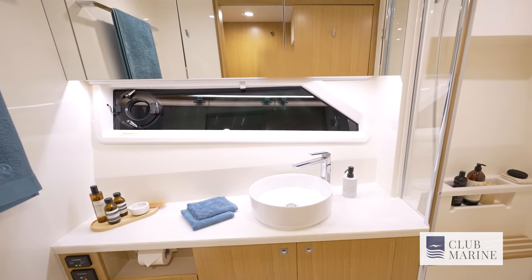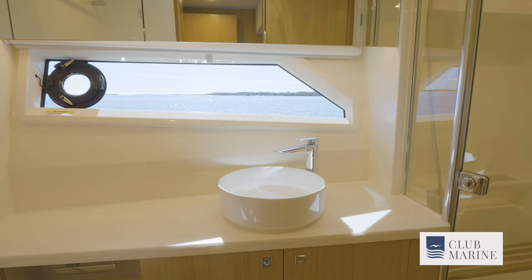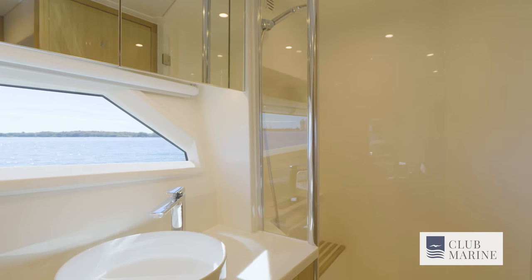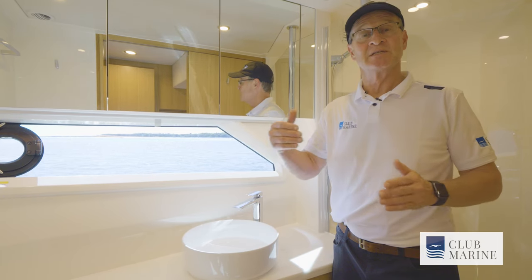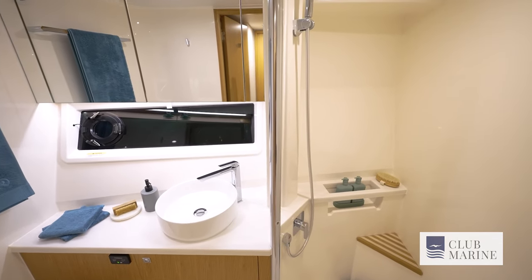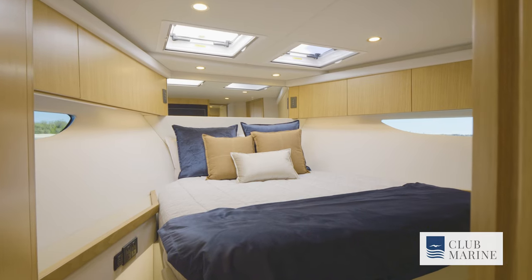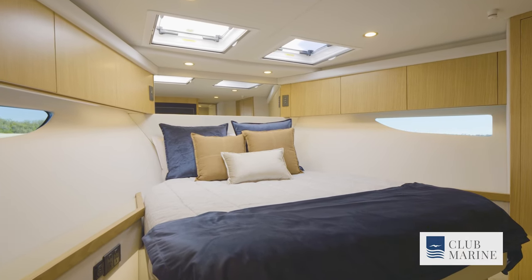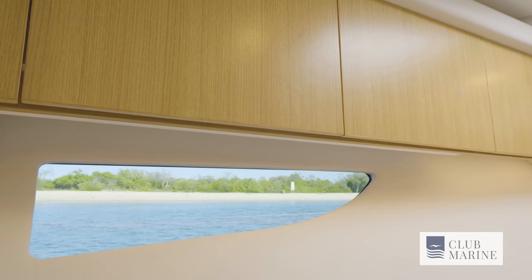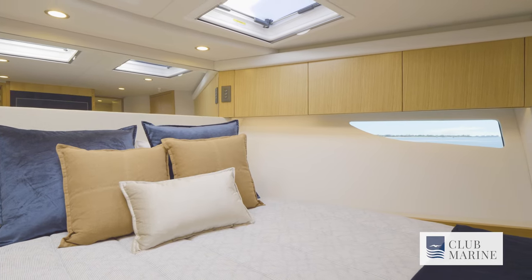This is the ensuite for the master suite and it has the five-star finish you'd expect, and it's also really easy to clean and maintain. It's positioned to the starboard side, slightly forward. On the other side of this wall is the day head, which very cleverly centralises all the plumbing. There is a third bathroom for the VIP cabin. What would often be the master suite on many boats is the VIP cabin, in this case in the bow — but again, that theme of lots of headroom and a flat floor continues. You'd be very comfortable down here.